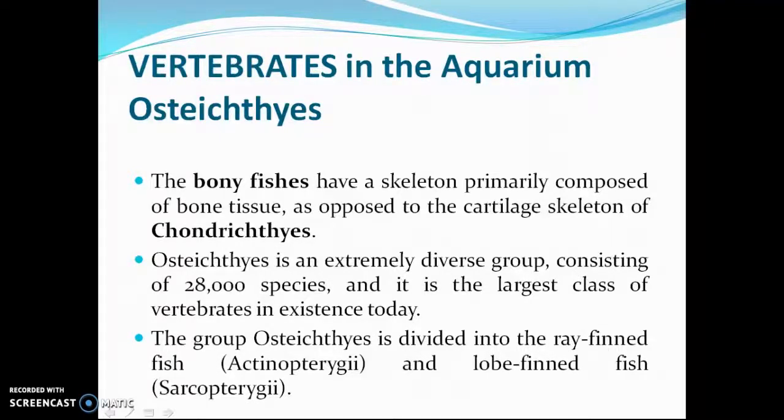The group Osteichthyes is divided into the ray-finned fish, Actinopterygii, and the lobe-finned fish, Sarcopterygii.